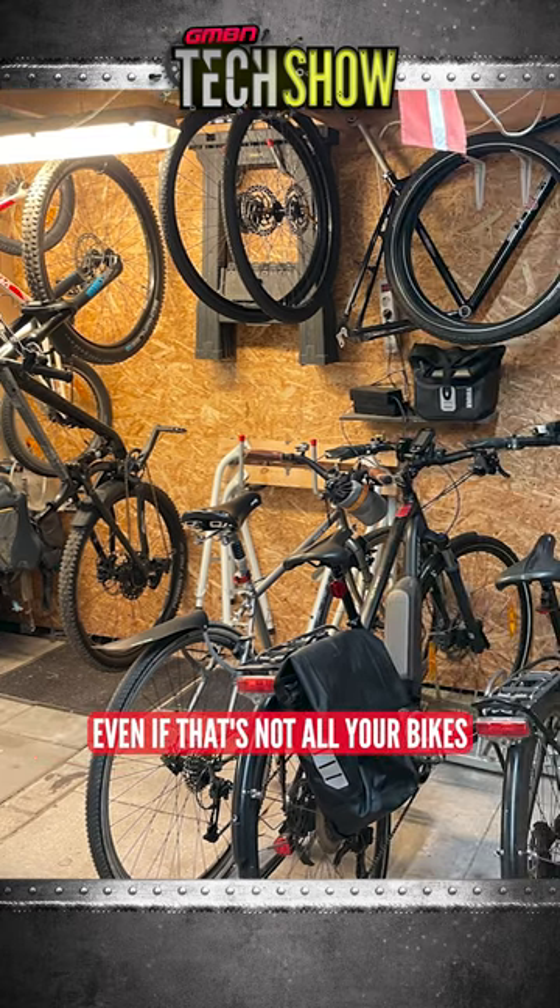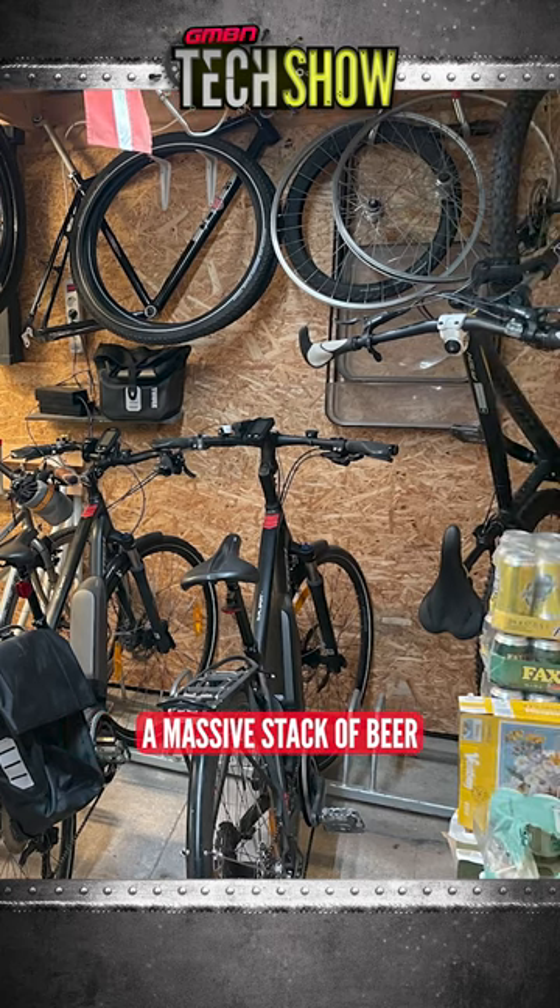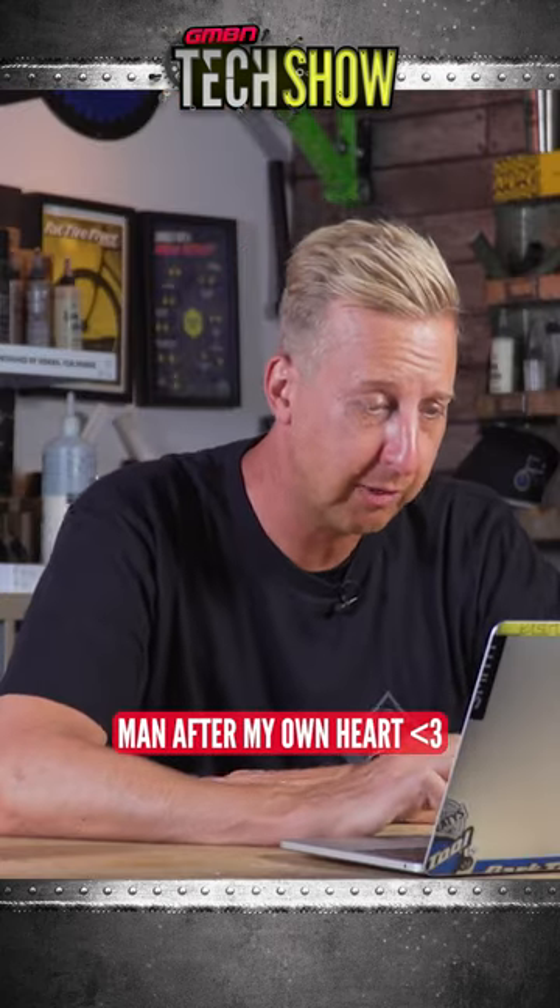And well, to be fair, fair selection of bikes, even if that's not all your bikes. And what looks like a massive stack of beer on the right-hand side of the shop — after my own heart.